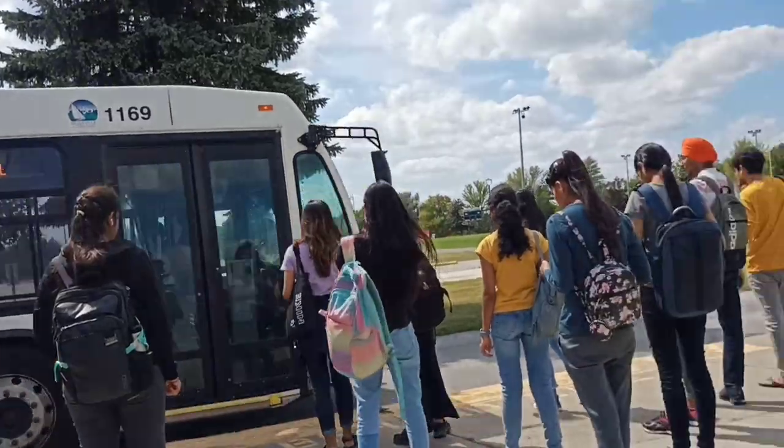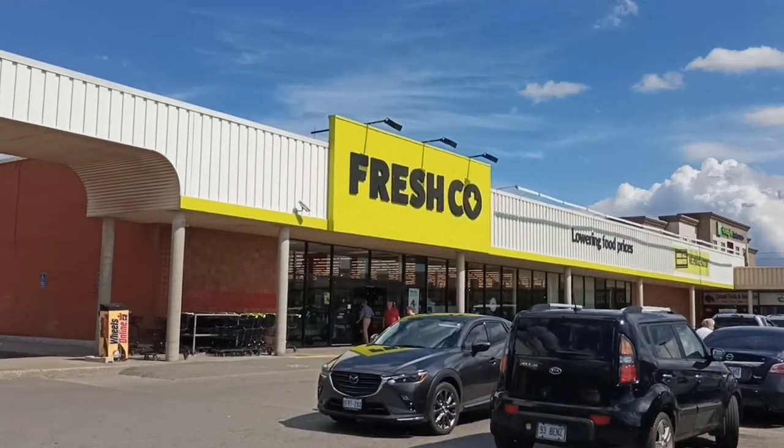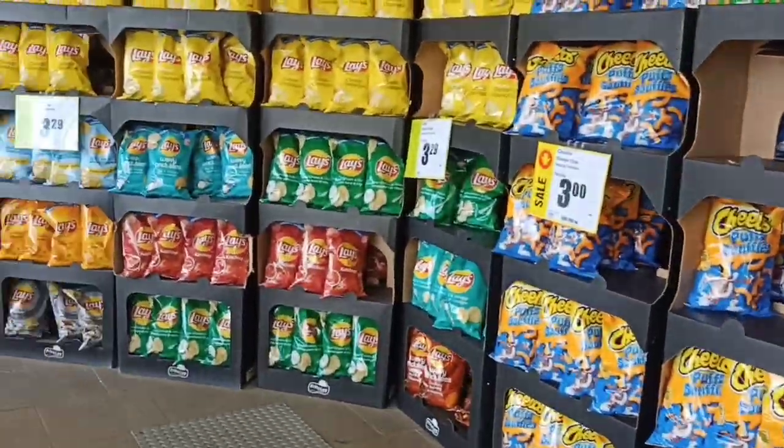Hello, good morning guys and welcome back to the new vlog. Today we are going to Fresh and I will tell you in this video how much money is spent in a student life on groceries, and what prices are like in Canada.